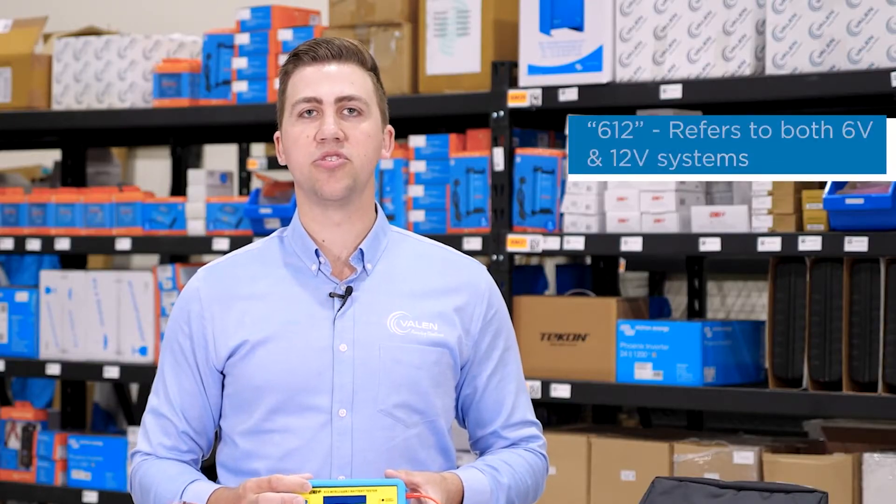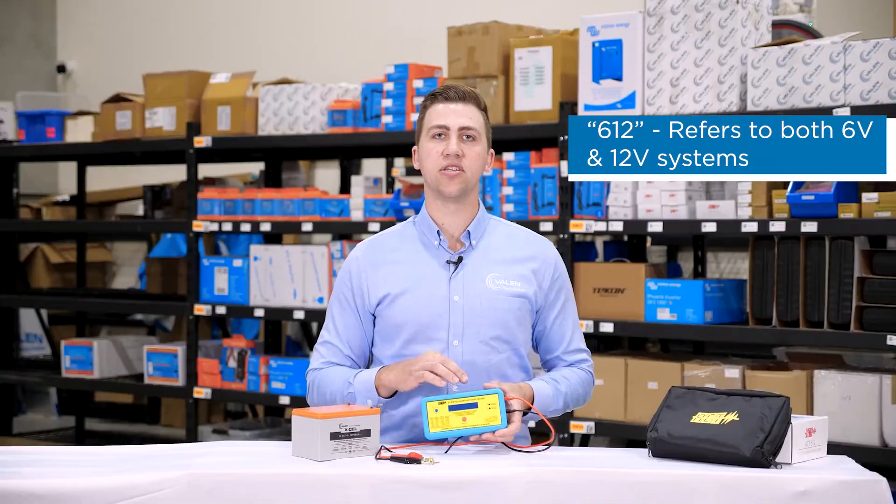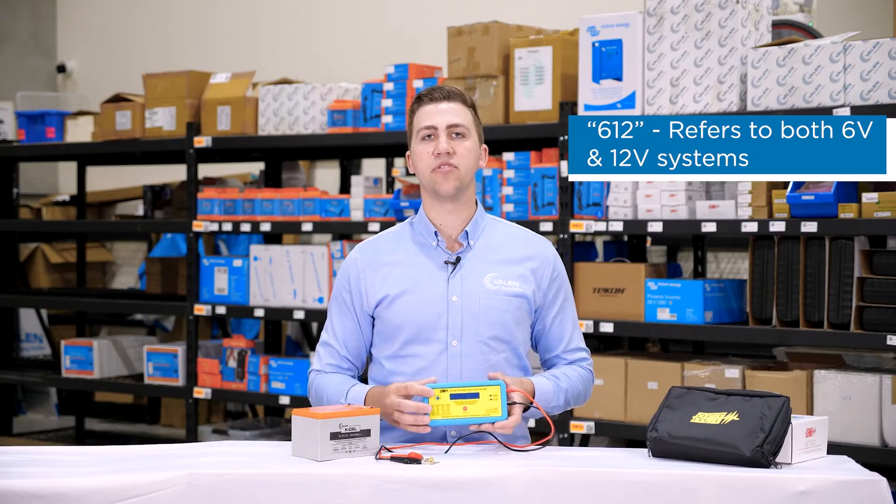The 612 refers to 6 and 12 volt, meaning this battery tester can test 6 volt and 12 volt batteries, giving you the ultimate flexibility.